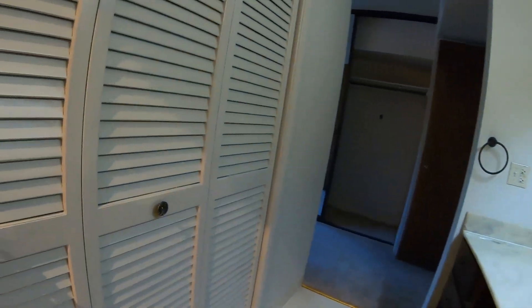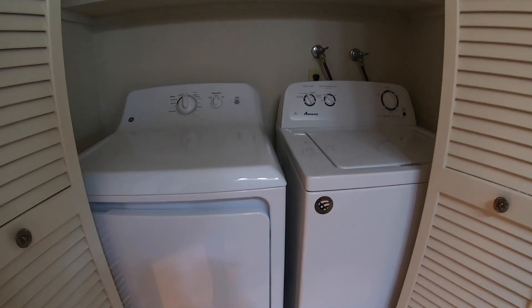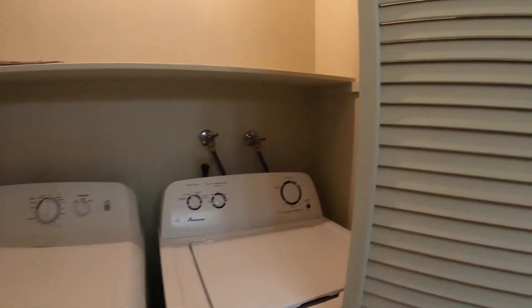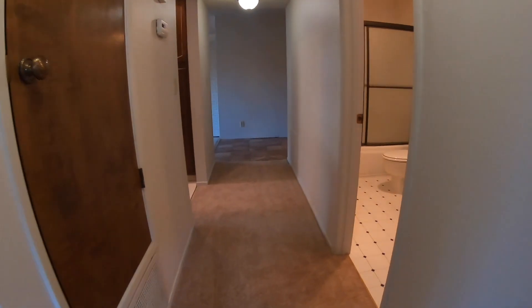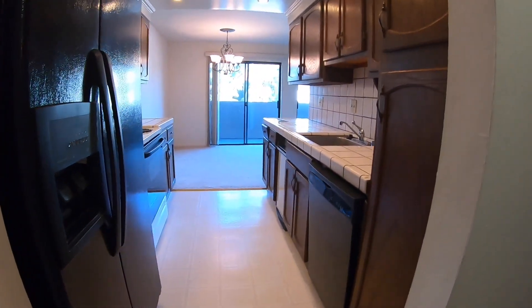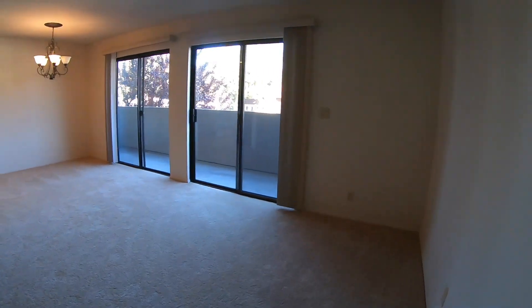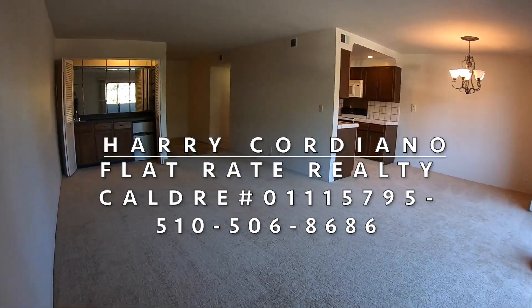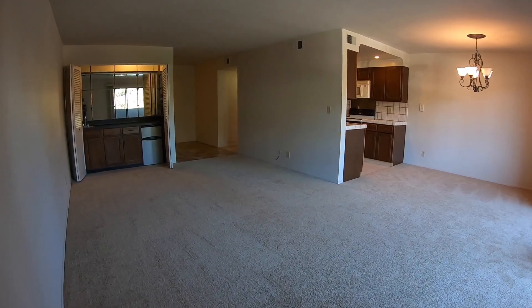And lastly, the laundry — washer and dryer will stay. If you have any questions or would like to make an appointment to view this property, my name is Harry Cordiano with Flat Rate Realty. You can give me a call at 510-506-8686. Thank you for viewing today.